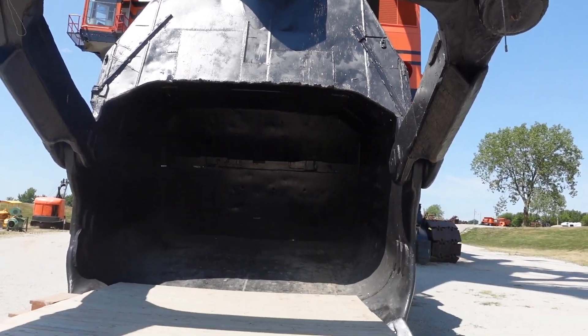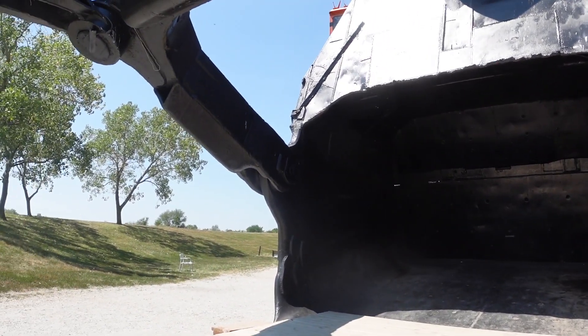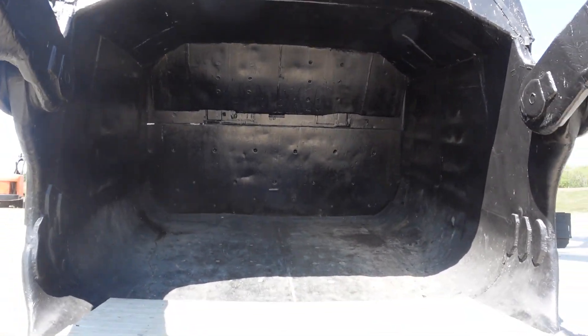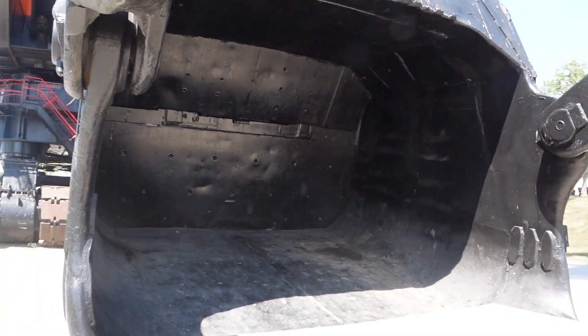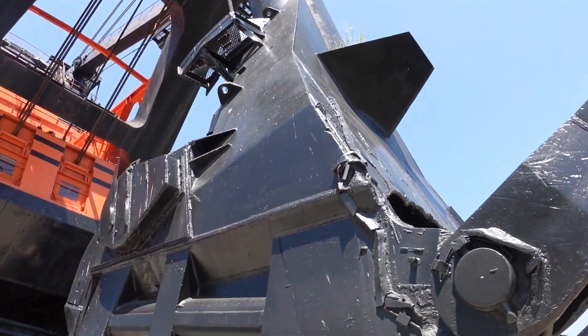Check out the size of this bucket. Insane. Apparently one scoop can fill up three train cars.